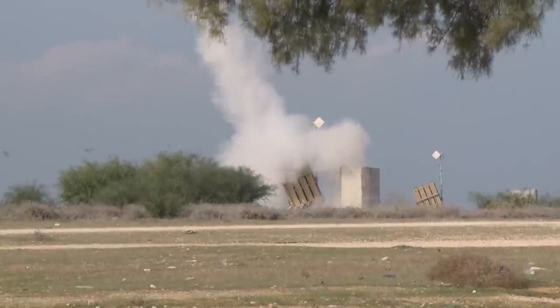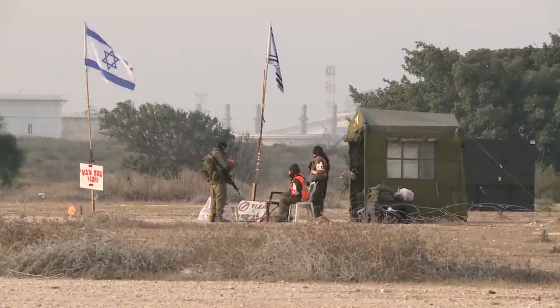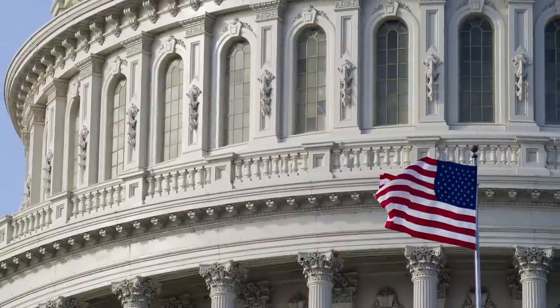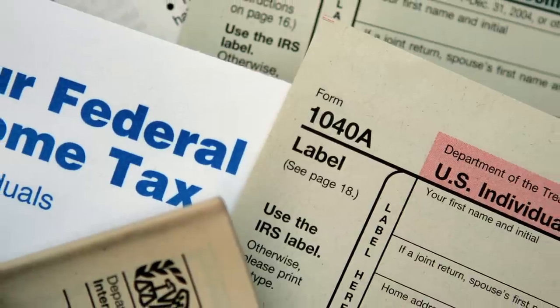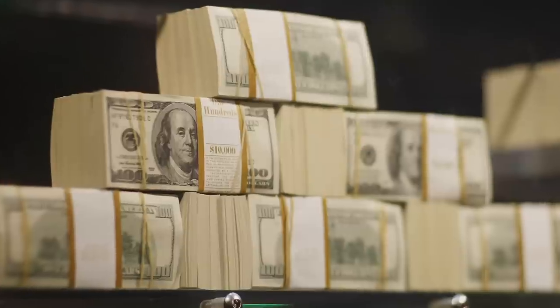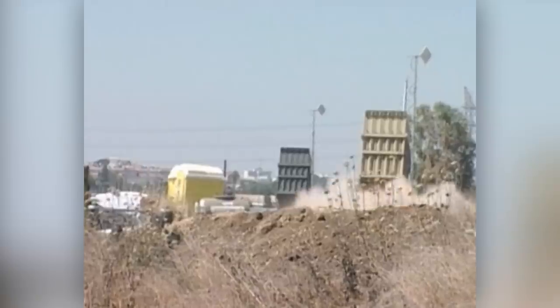It's been called a game-changer. In fact, Israel says that the Iron Dome has intercepted 90% of the targeted rockets fired from Gaza. Since 2011, U.S. taxpayers have helped foot the bill. By the end of this year, U.S. contributions to the Iron Dome program are set to reach $1 billion. Each interceptor missile costs around $95,000.